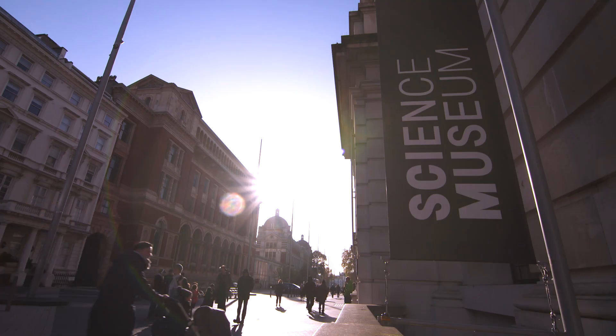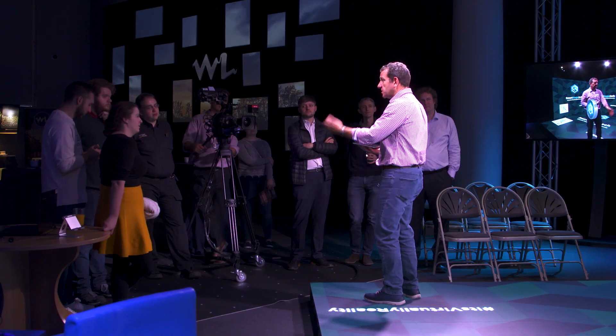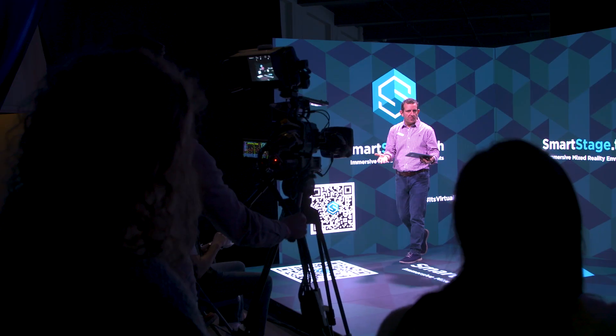We do a lot of work with London Science Museum. They were very keen to explore the smart stage and how they can engage with it and use it as a tool. We're here for four days and we've brought in a number of our partners, our colleagues, our friends, and other manufacturers who are developing technologies, and just put them all into one space.